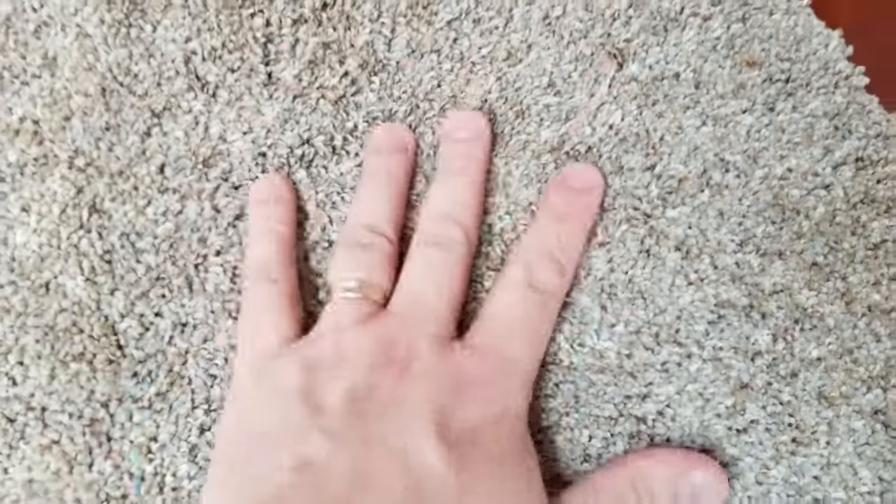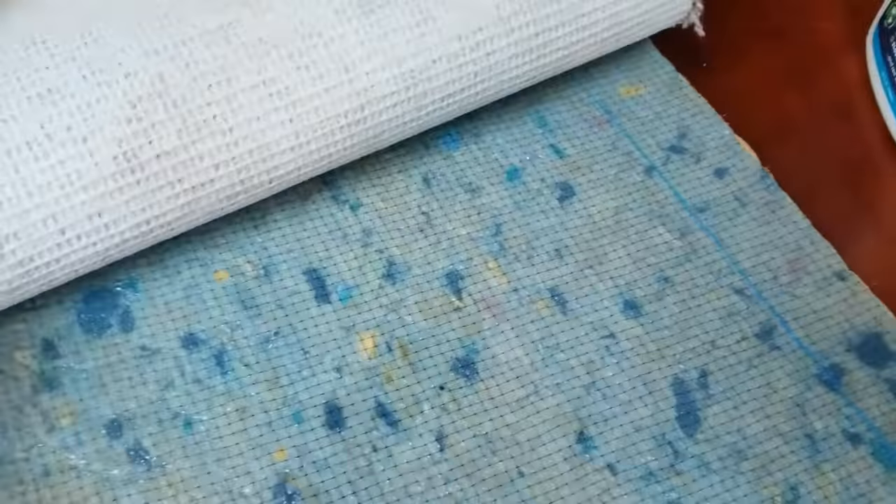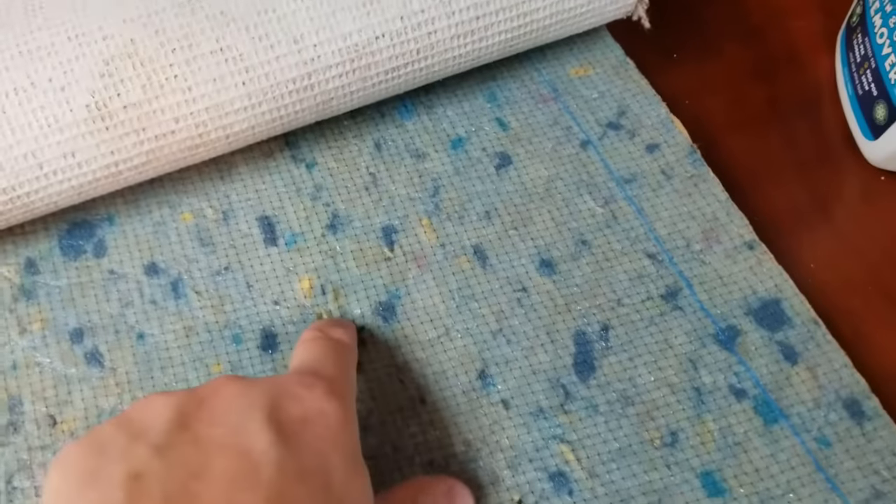A lot of people just spritz it on there and say, 'Okay, that's enough, I rubbed it in a little bit.' They walk away and notice the yellow is gone and it smells a little better, but the odor is still there. The reason is that all those underlying sources are still contaminated.